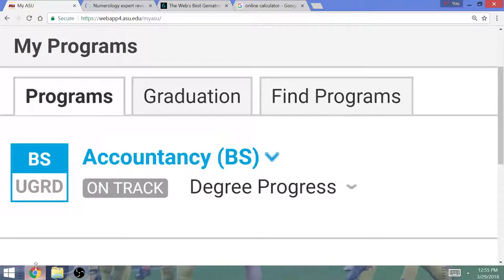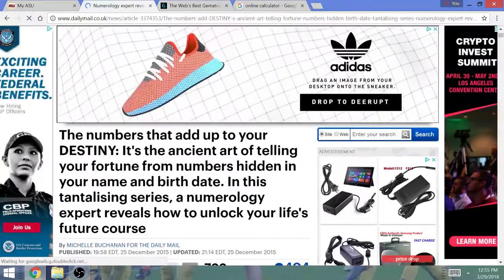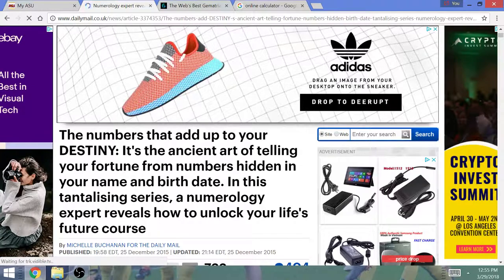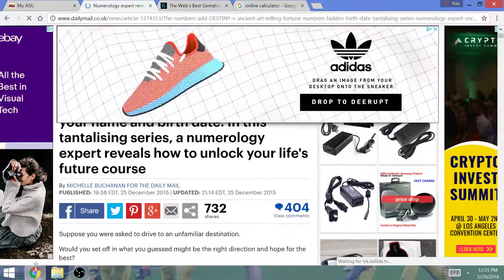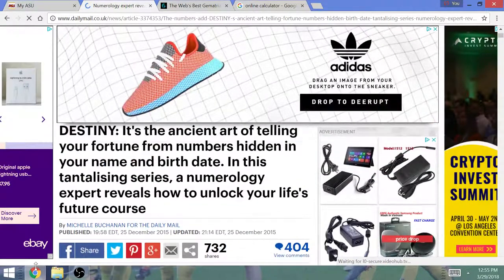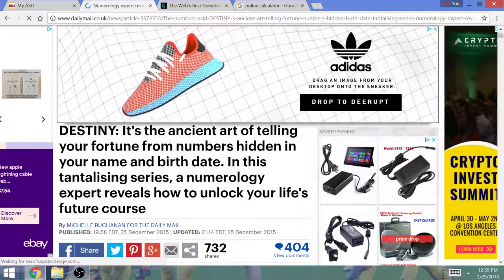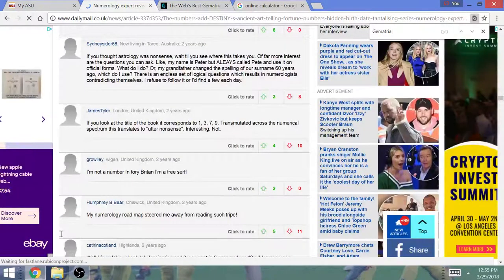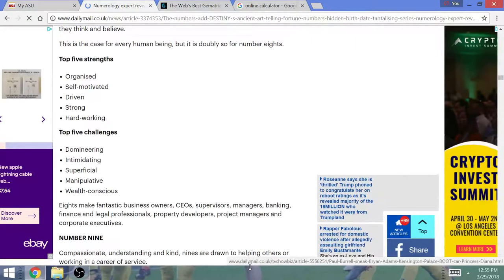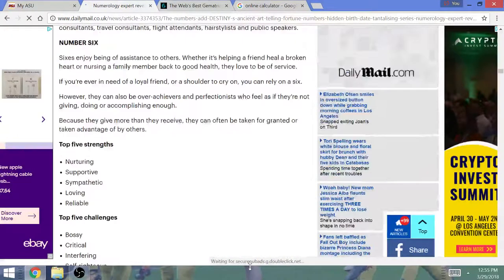Hey guys, Tony here. I'm going to perform a particular exercise — finding out what your life number is, if it matches your characteristics, by using your name and birth date. Shout out to Ms. Shubblecan for coming out with the article. But what this expert doesn't do is say that she's using Gematria to perform these calculations — no mention of Gematria at all — yet she is using Gematria, specifically Pythagorean Gematria, to come out with your life number and characteristics.